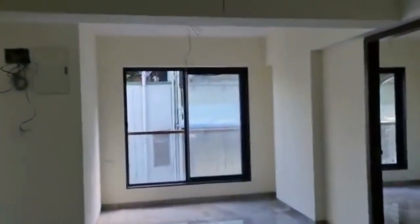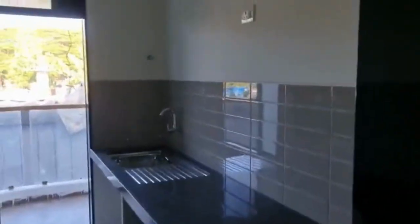Coming to the kitchen, you have a parallel platform over here. This is the common washroom over here.